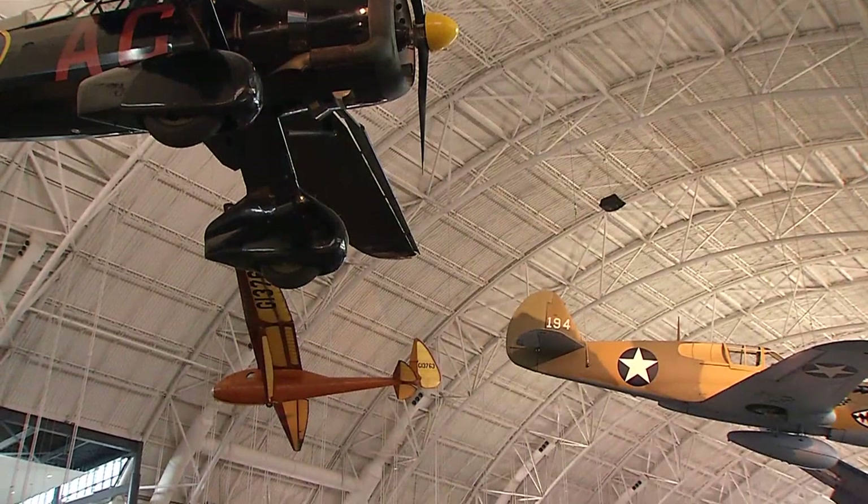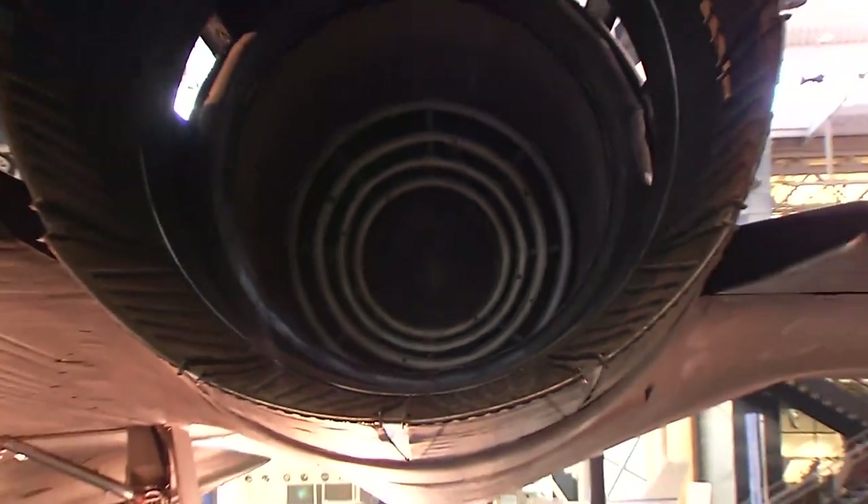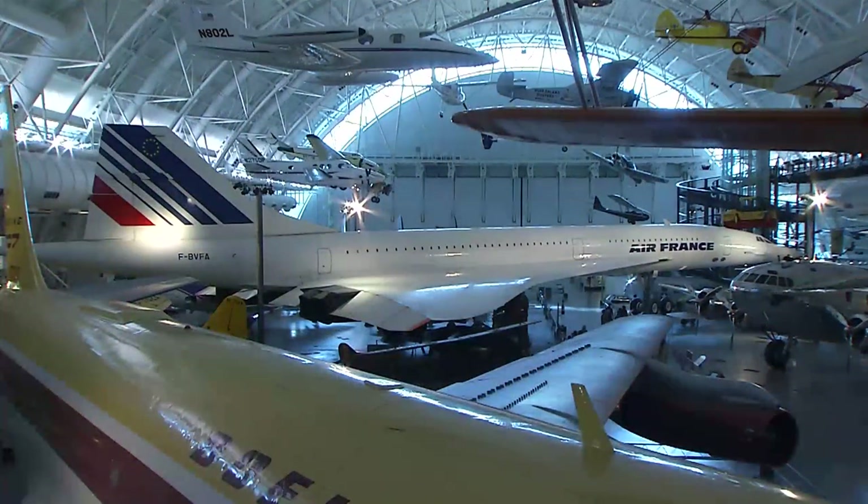The biggest attraction out here is the SR-71 Blackbird, which set the transcontinental speed record of one hour and four minutes flying from Los Angeles to Dulles. It's on display along with the Concorde, which was the fastest transport ever built.